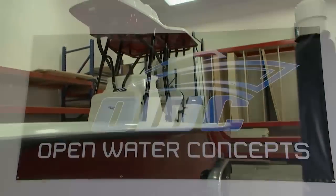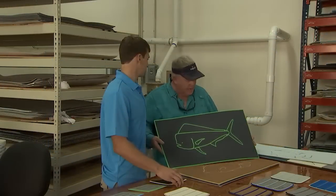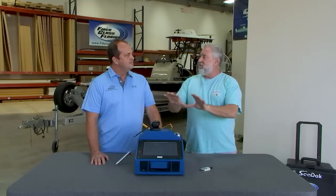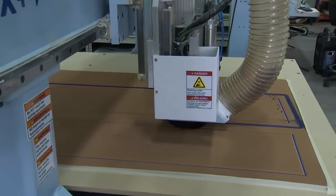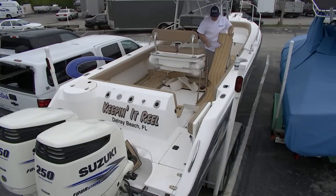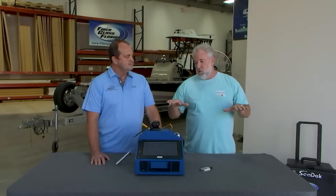We are now at Open Water Concepts in Stuart, Florida. Just before the break, Captain Don was selecting various colors for not only his SeaDeck flooring, but also for the inner liner of the boat. One of the owners here is Jay Beardall — a SeaDeck certified fabricator, which means not only do you do the patterns for the boats, not only install it, but you also cut the SeaDeck PVA foam here. Captain Don actually trailered his boat to this location.